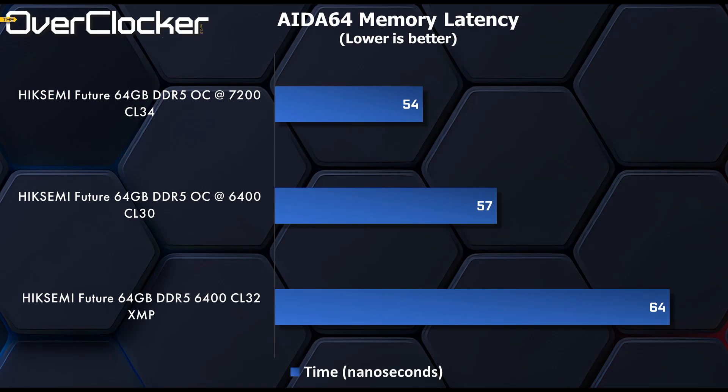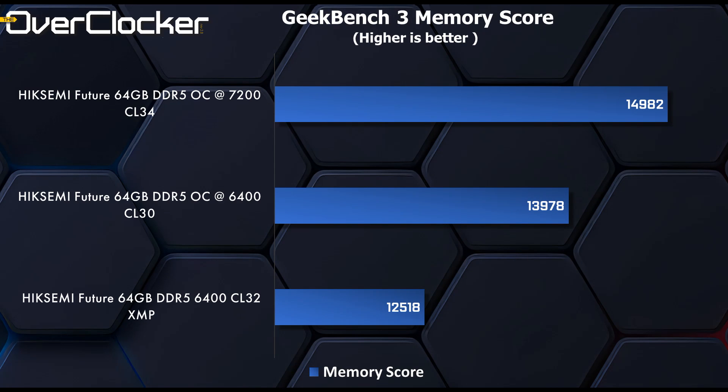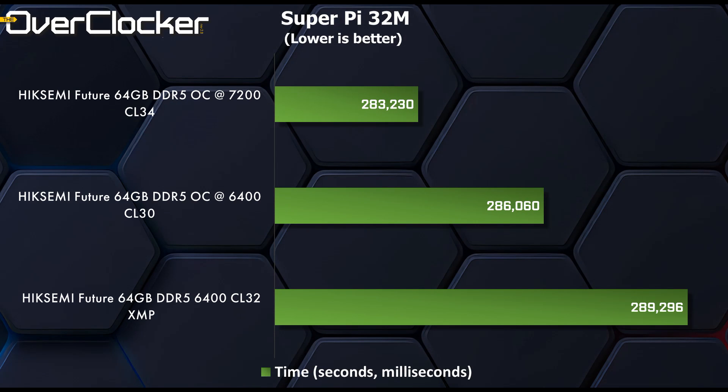6400 CL30 is much closer to the 7200 OC than the XMP — at just 57 nanoseconds. Geekbench 3's memory score test shows greater gains, with 6400 CL30 adding 1000 points and 7200 CL34 adding an additional 1000 points. Here we can see a 19% improvement in performance between XMP and the max OC. SuperPi 32M, as usual, scales linearly with memory performance — none of these results are impressive, but between the worst and the best there's about a 6 second difference in favor of the DDR5-7200 OC.